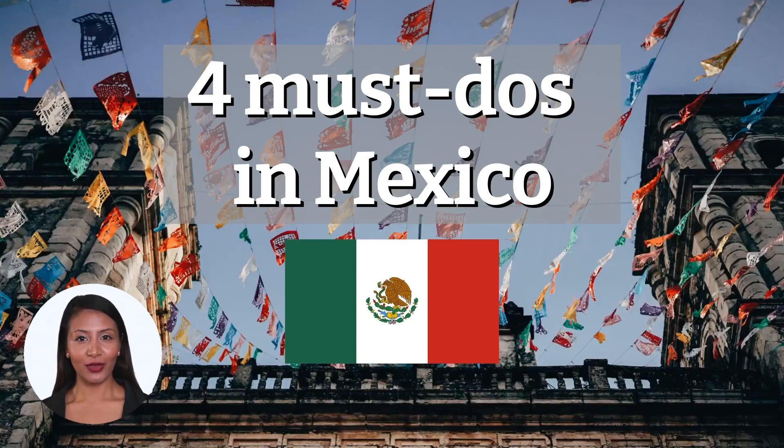Mexico is a beautiful and vibrant country with a rich culture and history. There are so many amazing things to see and do, it can be overwhelming trying to decide where to start. That's why we've compiled a list of the top 4 things you need to do while you're in Mexico.